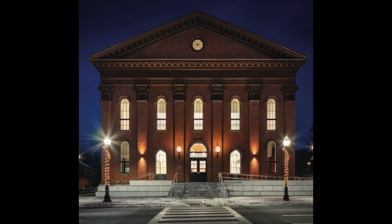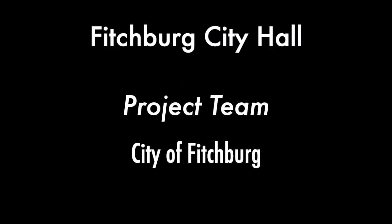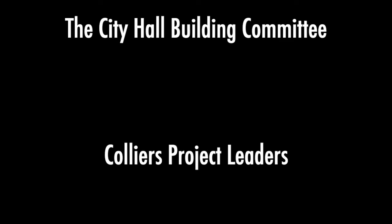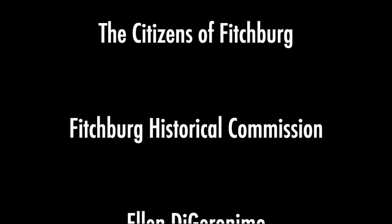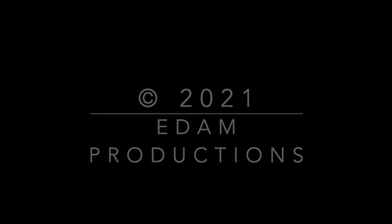Preservation Massachusetts is extremely proud to recognize Fitchburg City Hall with a 2021 Paul and Nikki Songhus Award. Thank you so much for joining us.